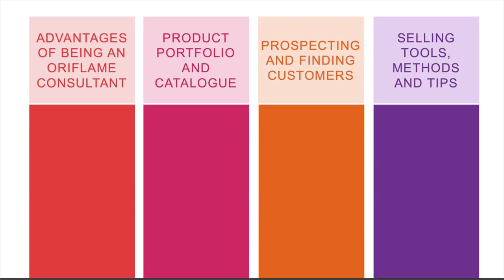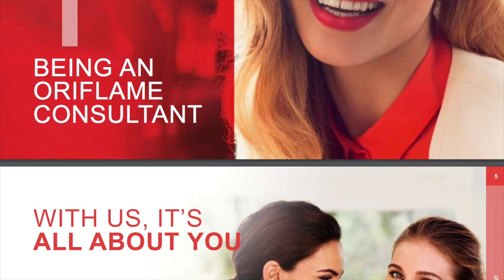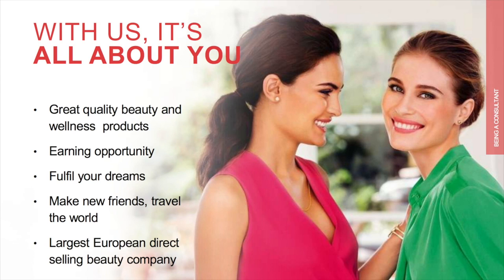Being an Oriflame consultant, what benefits we get — we will learn about this in this module. With Oriflame it's all about you. We have great quality beauty and wellness products. We also have an earning opportunity, and we offer you the opportunity to fulfill your dreams. We get to meet many new friends and travel the world. Oriflame is the largest European direct selling beauty company.